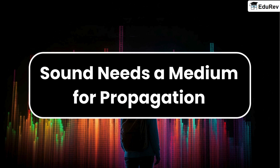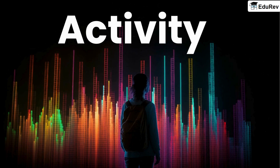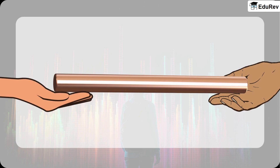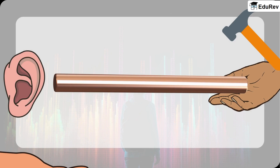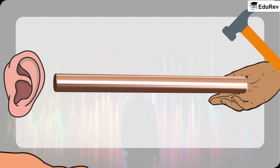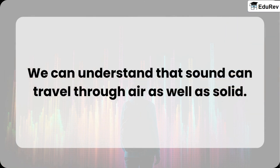Sound needs a medium for propagation. To understand this, let us try a simple activity. Hold a long metal rod and ask your friend to hold it at one end while you go to the other end. Now make your friend tap the rod with a hammer — you will hear a sound. Now touch your ear with your end of the rod and ask him to tap again. This time you will hear a louder sound. We can understand that sound can travel through air as well as solid.